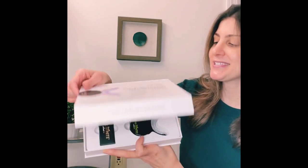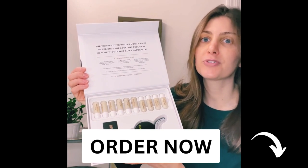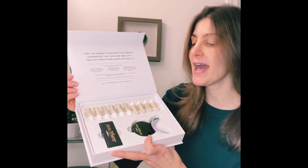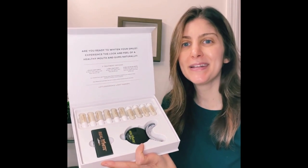How it works is it uses blue light to whiten your teeth and red light for gum health to reduce inflammation. It has three different modes: you could do 16 lights all blue, 16 lights all red, or you can do a combination of the red and blue for 16 minutes a day.